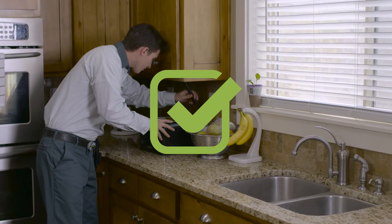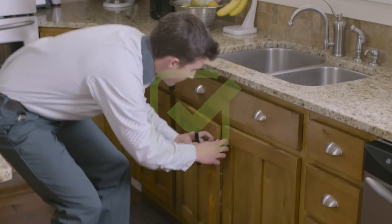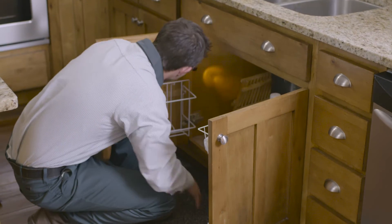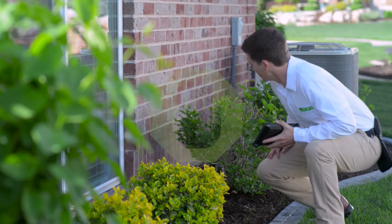We start with an in-depth inspection to determine where to best place baits and traps, and then we service your home every five weeks instead of just once a quarter. Plus, we'll pick up any trapped rodents within 48 hours and we can even perform minor exclusion work.